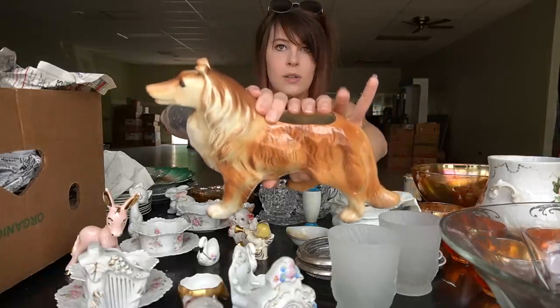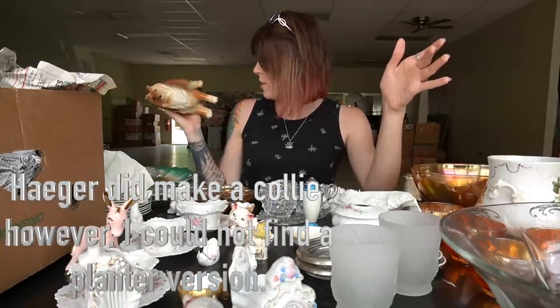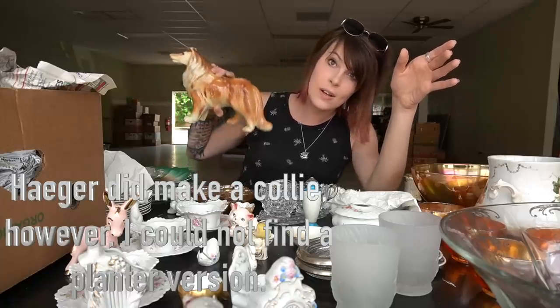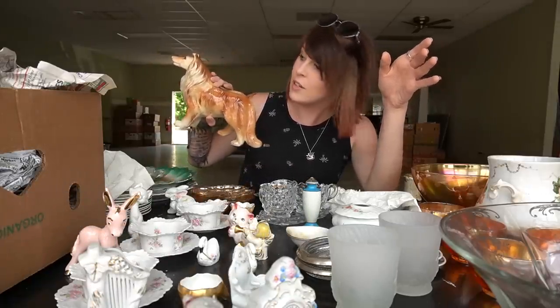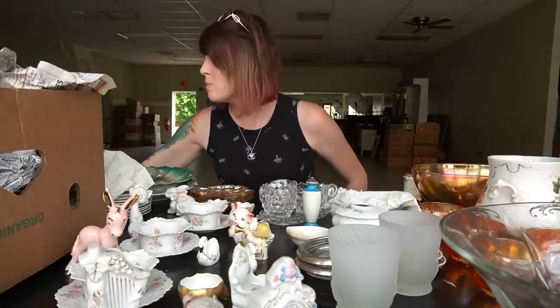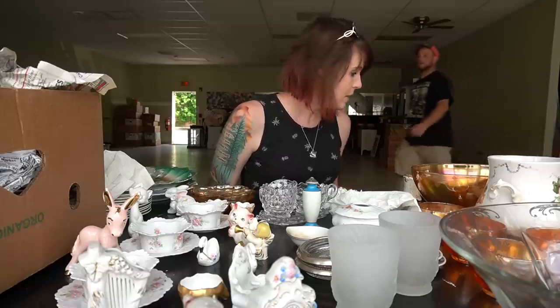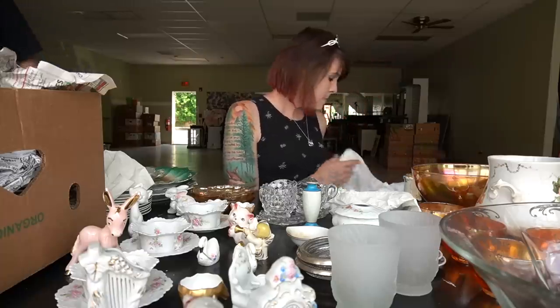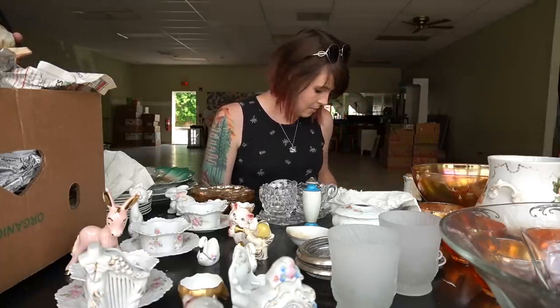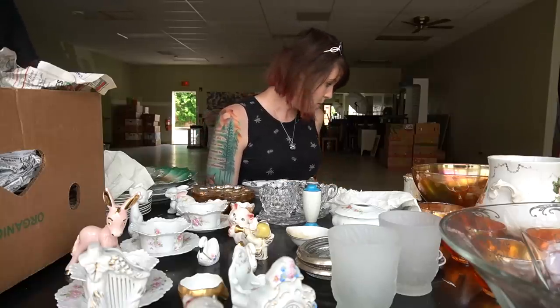I think Haeger made a collie planter but I'm not positive. This is marked $15 and it's not marked Haeger, so if it is Haeger it would have had a sticker. I'll have to go home and check my Haeger book. The collie has me a little perplexed. We've also got some Bavaria little dishes here.